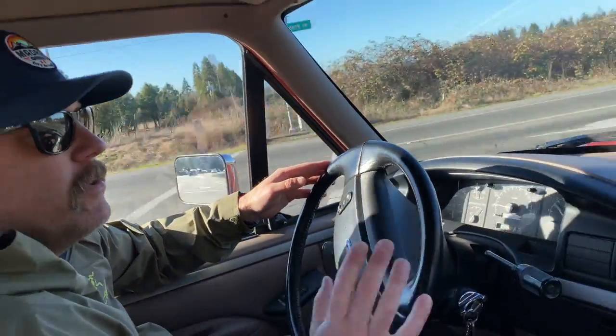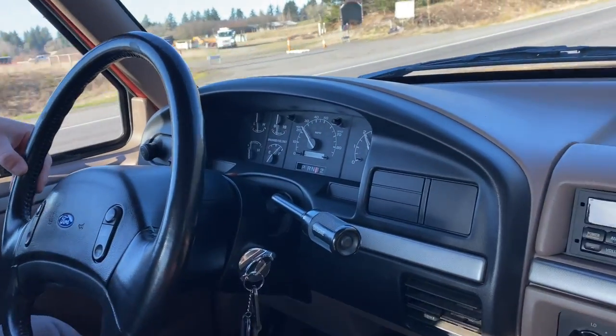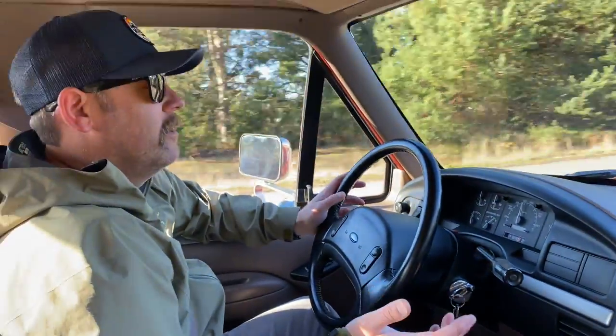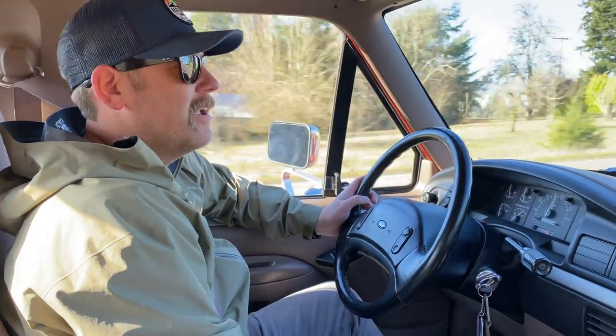We want everybody to bid with confidence. If you have any questions, we'll be available on the auction. This is a no reserve auction, so somebody's going to go home with this truck. It's always fun to see where these wind up. Hopefully everybody had a good Christmas and a happy new year — excited to see everyone in 2021. Take care.